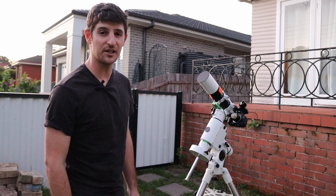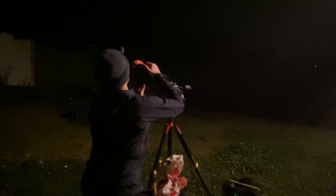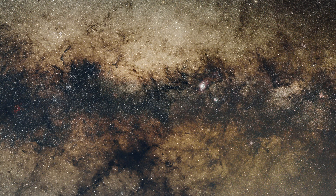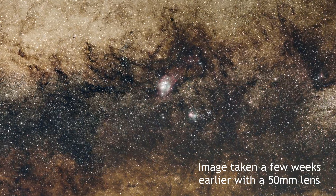Let's go dip our toes in the Cosmic Lagoon. Tonight I'll be going after one of the biggest and brightest nebulae in the night sky. The Lagoon and its cosmic companion the Trifid Nebula reign supreme in the Milky Way core.